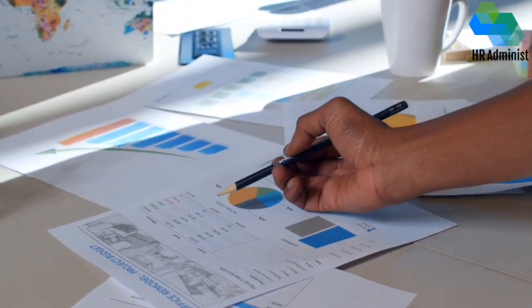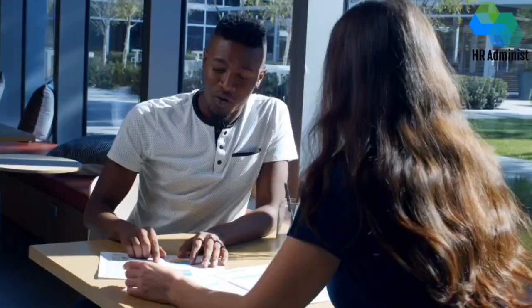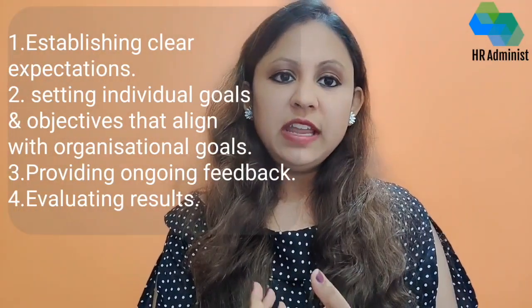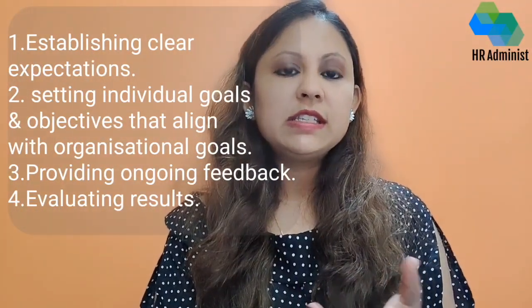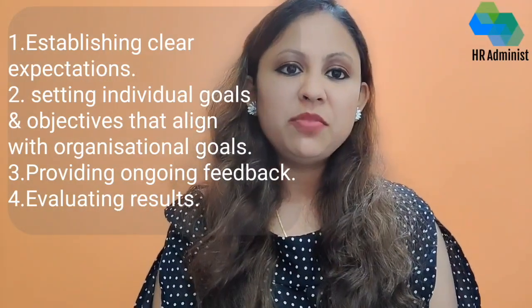Effective performance management establishes communication between employees, managers and HRs. It combines verbal and written components which take place throughout the year, culminating in an annual performance appraisal. The process involves various components, and apart from this, career decisions including bonuses, dismissal, and promotions are also a part of the performance management process.